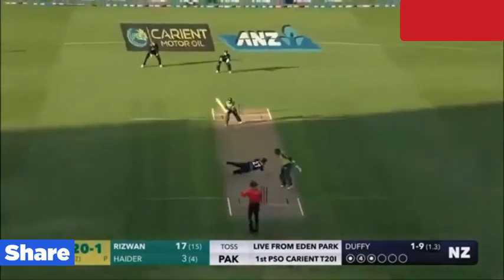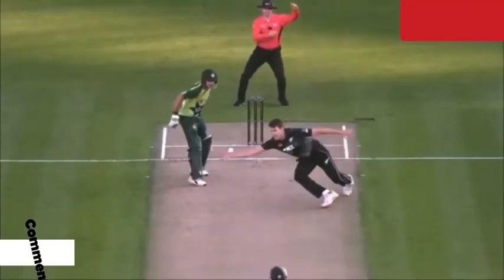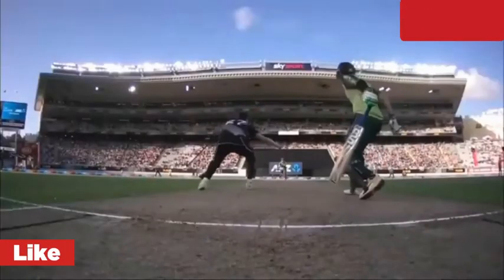Pacer introduced from the other end. The bowler will have to be extra careful of the line he bowls to the speed. He read the length perfectly — that is a beautiful six.